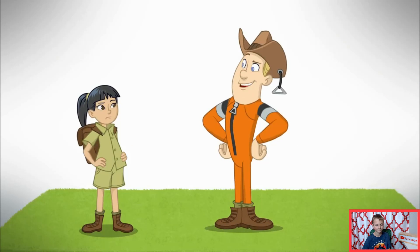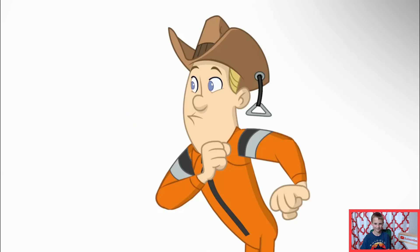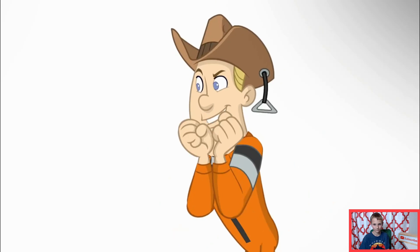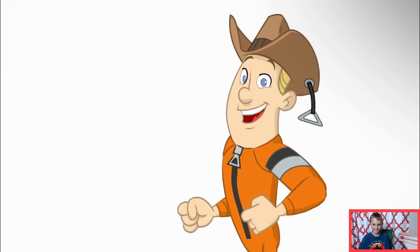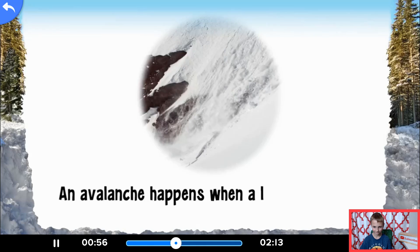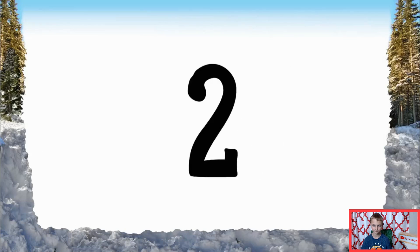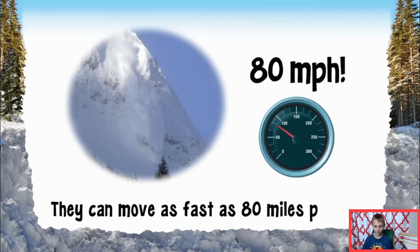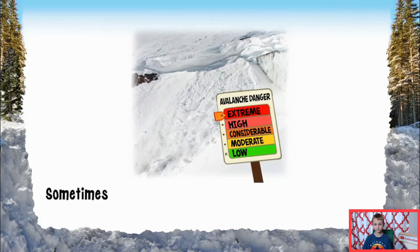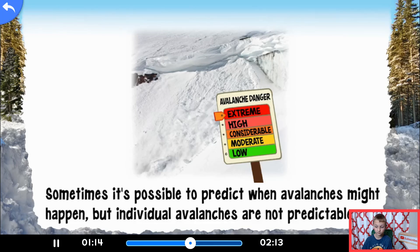Back to the snow in my detective suit. I bet you're wondering what this coat is for. Let's just say it's part of an advanced technological breakthrough in avalanche protection. For today's fast facts — number one: an avalanche happens when a large mass of snow slides down the side of a mountain. Number two: avalanches can move as fast as 80 miles an hour. Number three: sometimes it's possible to predict when avalanches might happen, but individual avalanches are not predictable.